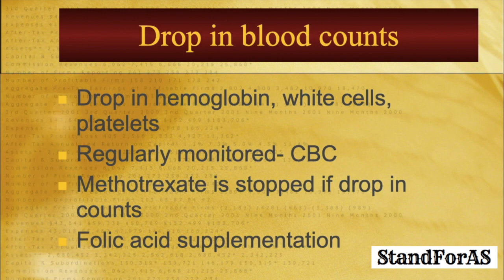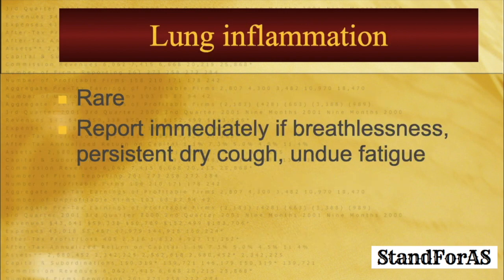Methotrexate can also lead to a drop in blood counts — a drop in hemoglobin, white cells, and platelets. So CBC is regularly monitored, the same way as liver enzymes: initially once a month, and later once every three months. Methotrexate is stopped if there is a drop in the blood count. Folic acid given with methotrexate generally helps avoid this side effect.